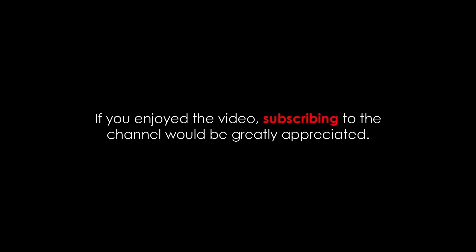I hope you liked the video. If you enjoyed it, subscribing to the channel would be greatly appreciated. That's it for today — let me know your thoughts in the comments section. As always, see you in the next video. Peace out.